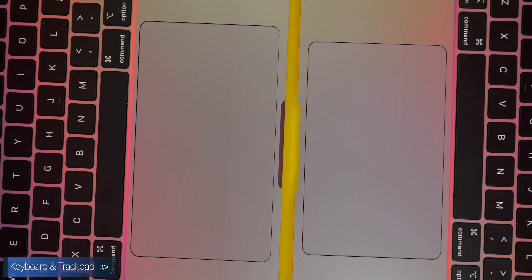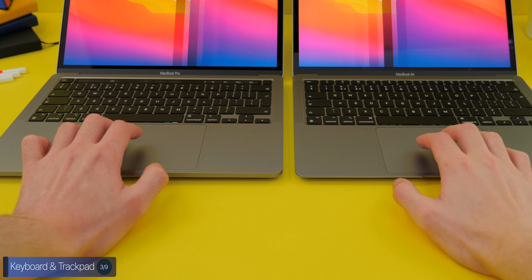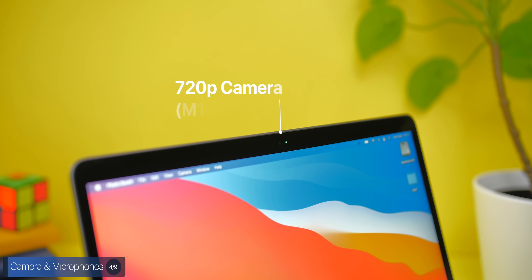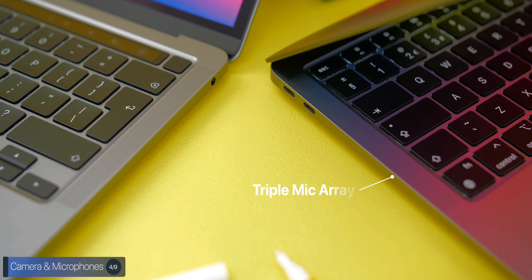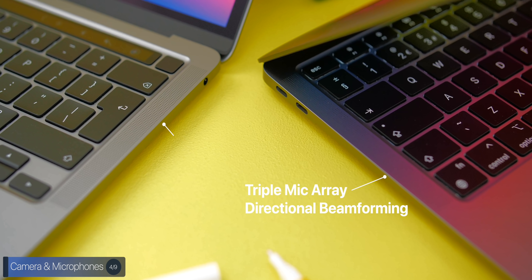When it comes to the trackpad, the Pro has a larger trackpad than the MacBook Air. Both are excellent and really the best trackpads in the industry, but the Pro does have an advantage here. When it comes to the camera, they both feature the same 720p camera with the custom ISP inside the Apple M1 processor.